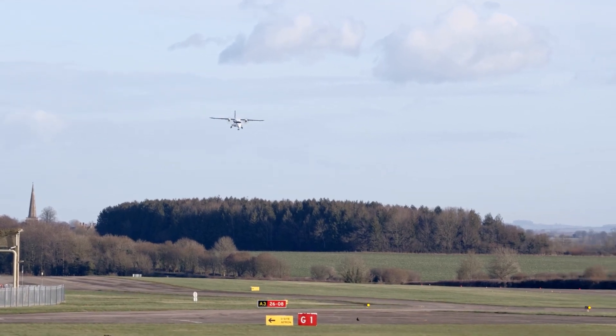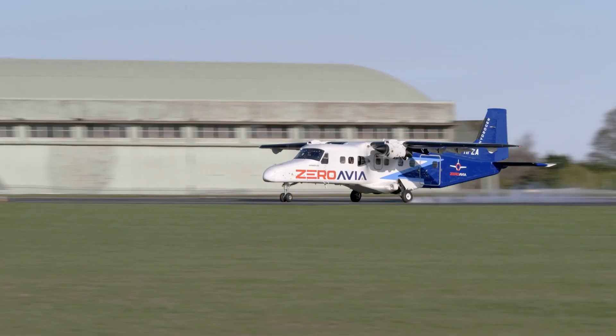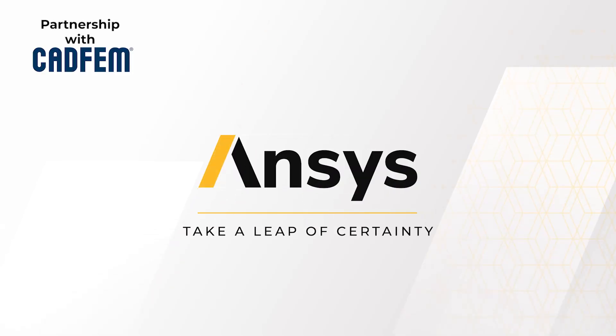Our vision really is to have a hydrogen electric engine in every aircraft in the world. The ANSYS suite of simulation tools is really the gold standard, and that is why we want to continue working with ANSYS as a partner.